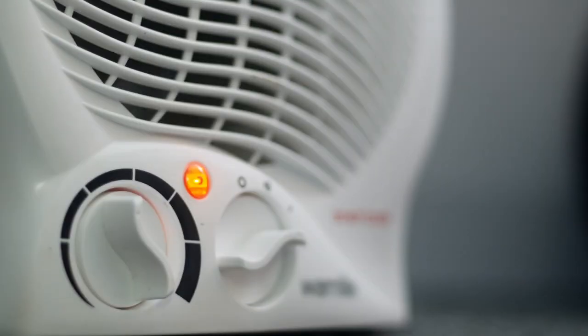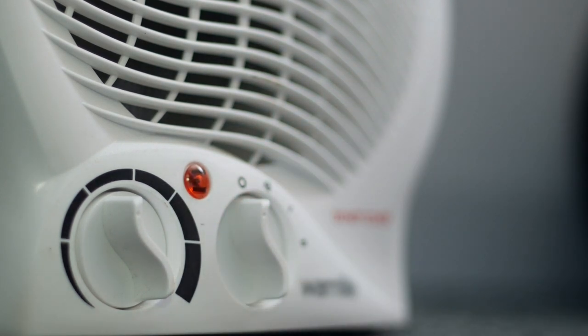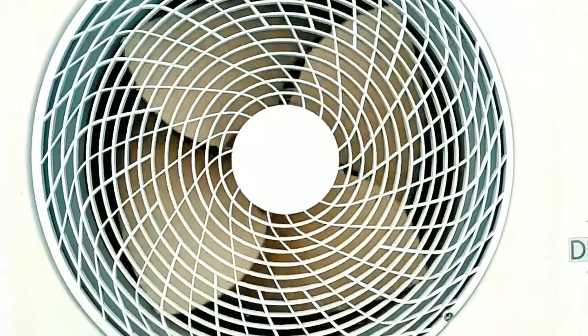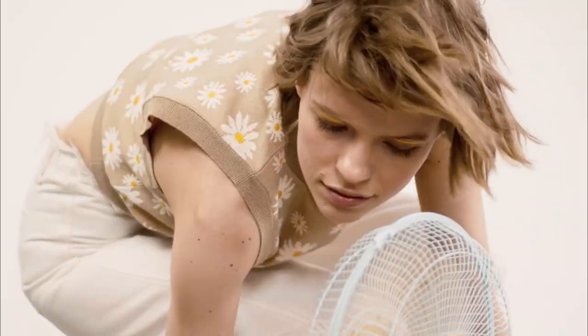Fan Heaters are affordable heating devices that utilize metal coils and a fan to disperse heat. They operate on resistive electric energy and distribute warmth through convection. While not all fan heaters have fans, they are commonly included.